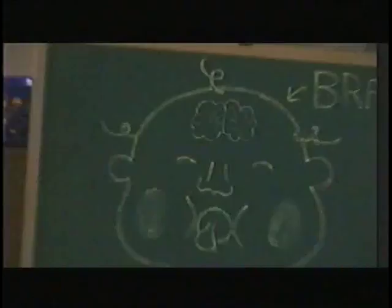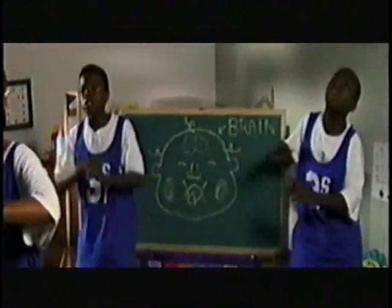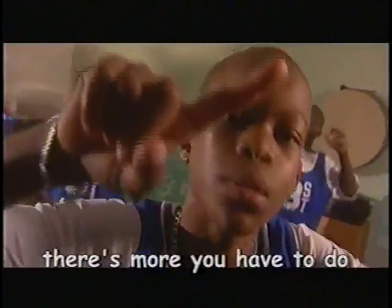Lead hurts your baby's brain. Don't wait. Get the lead out before it's too late. Testing is the first step — it's the one you have to do.